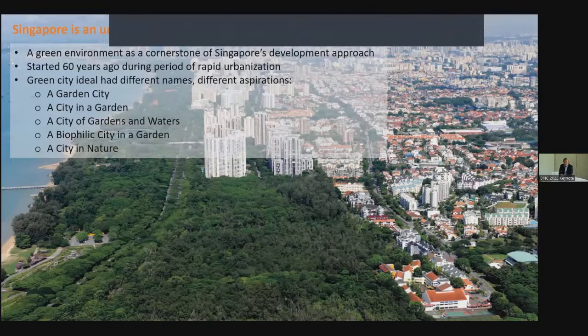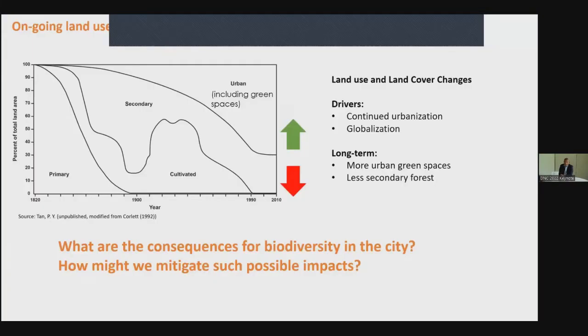Over time, we have given different names to the city that carry the green city ideal — different names, different metaphors, different aspirations. We started off with a 'garden city,' then transformed it into a 'city and garden,' and now we call ourselves a 'city in nature.' But land cover in cities is not static — it is dynamic and keeps changing. So how would land cover change, and how would land cover affect biodiversity in the city? That's the main question.